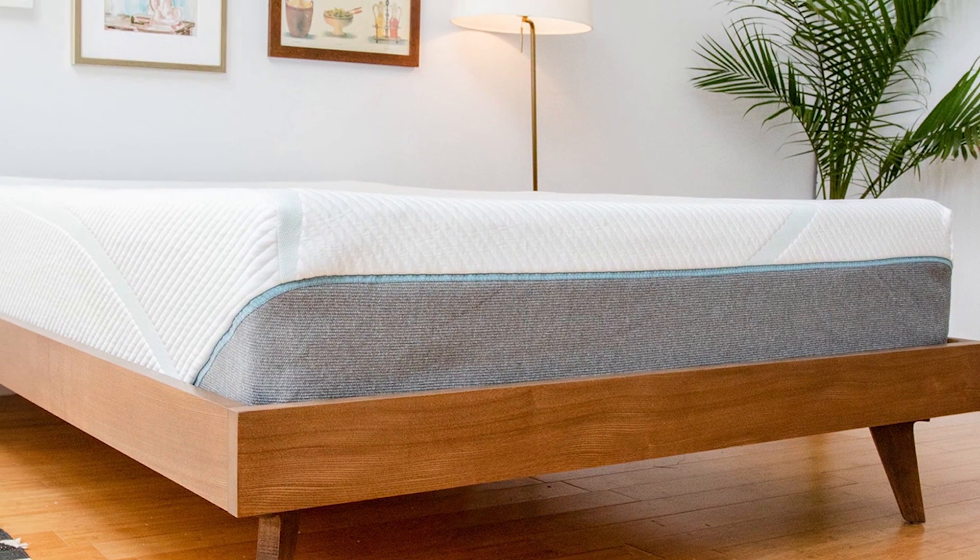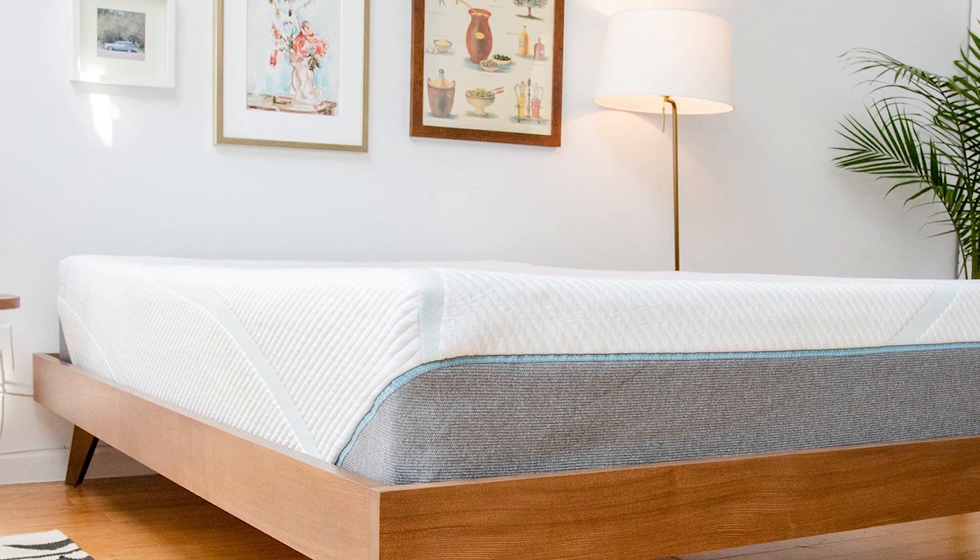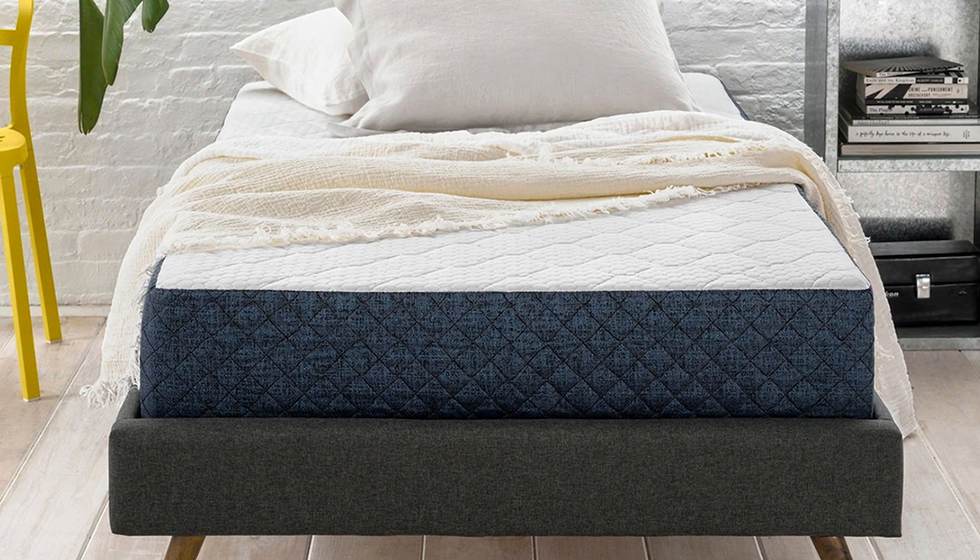The Nopform Comfort Grand Plus mattress is an all-foam mattress with 3 inches of gel-infused memory foam, 3 inches of air channel foam, and an 8-inch high-density polyfoam support core.